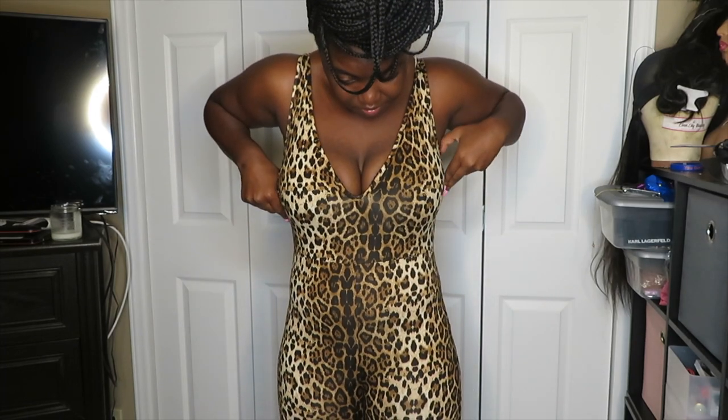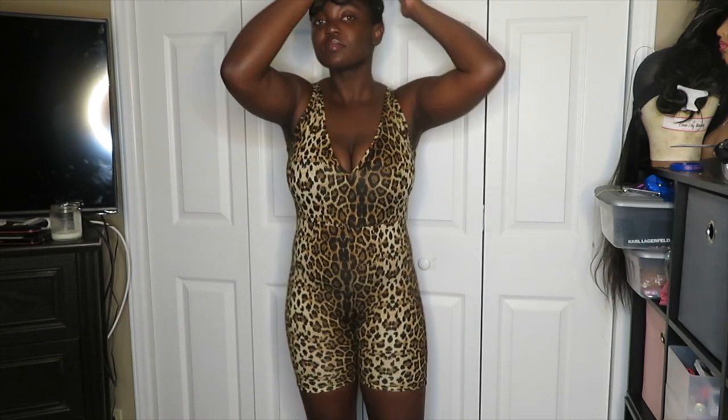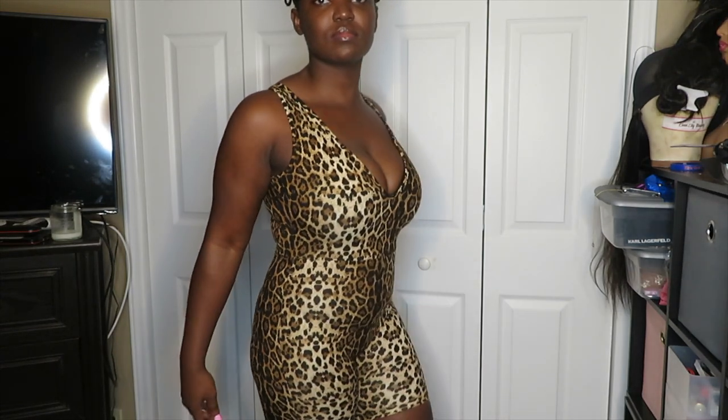The first thing I ordered was this leopard or cheetah print romper. It looks really good, but I couldn't wear a bra with it because of how deep the back swoops down — you can see the whole back and even the cup of the bra. I really like the fit, but I don't know if I'd wear this outside. I'd wear it around the house or just to run errands.